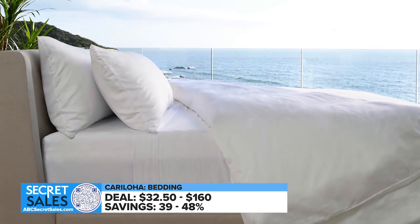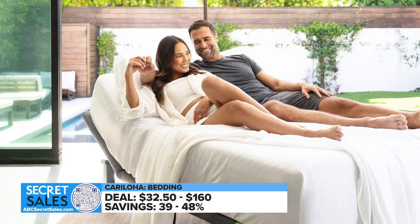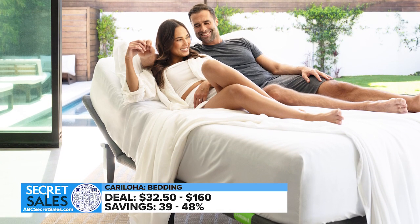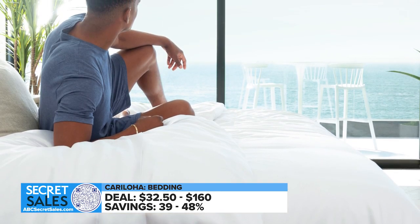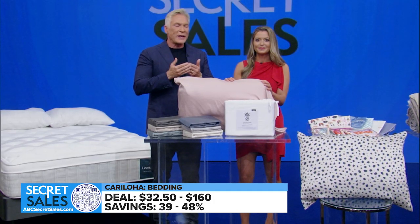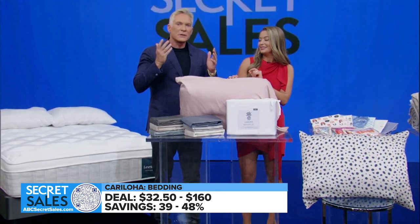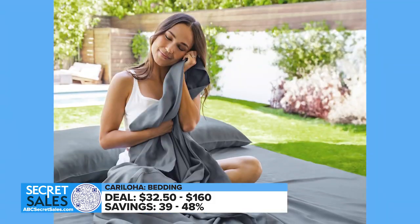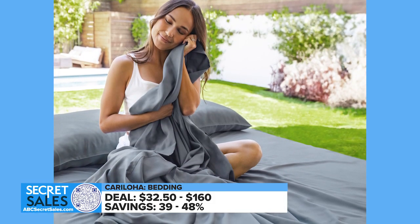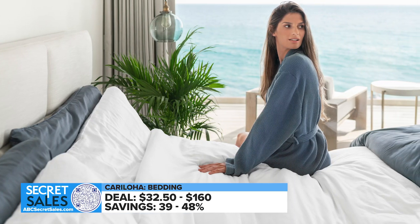Up next, bedding from Carrie Loha. Sleep comfy, cool, and clean with this luxuriously soft bedding. It's made from fabric derived from sustainable, eco-friendly bamboo — actually softer and cooler than cotton and naturally moisture-wicking. It's also odor and allergy resistant. These sheets stay fresh and last longer. You can choose from pillowcases and sheet sets in the resort satin fabrication, up to 48% off now.